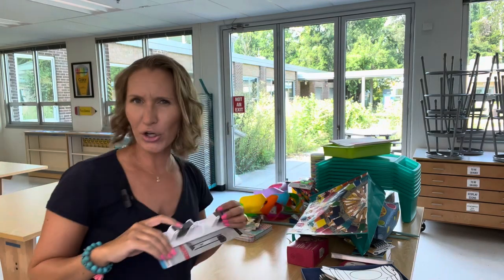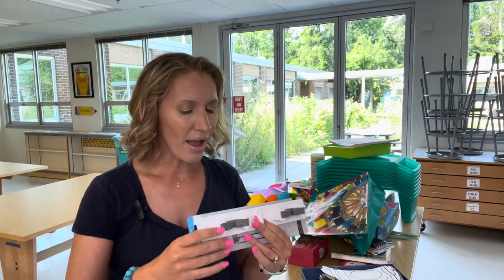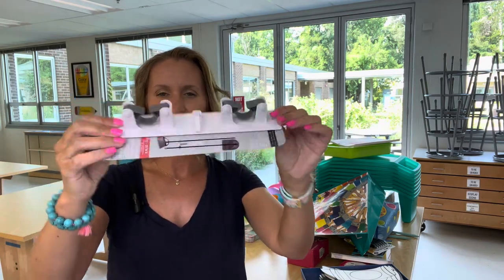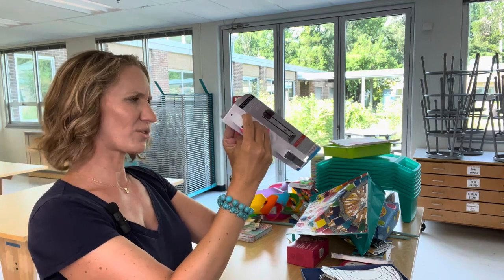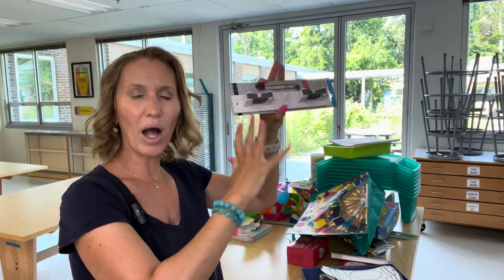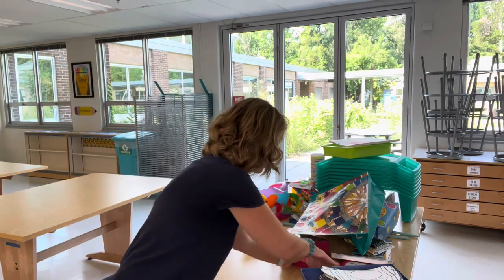Dollar Tree — I had a Dollar Tree haul video with art teacher favorites, including some things I found last school year and some favorites I always get there. I also kind of talk about what's cheaper at Walmart or somewhere else. Now the Dollar Tree is $1.25. This I thought was worth it — it's a little thing you hang up with 3M sticky hooks and you put your broom in there to help it stand up. I just feel like every time I would open my closet, brooms would fall over and attack me, so hopefully that solves that problem.